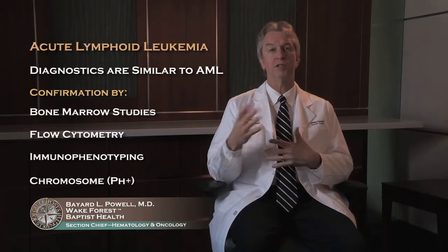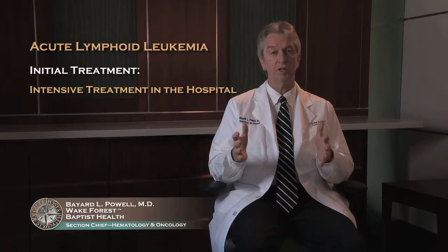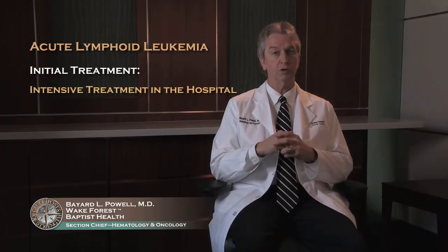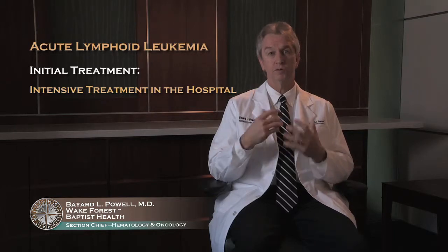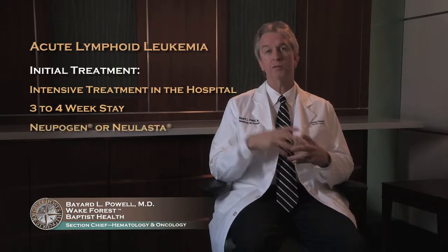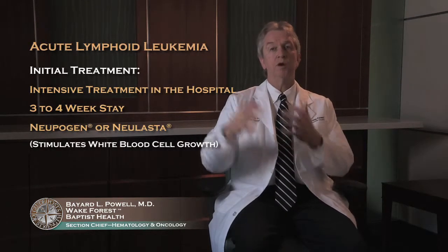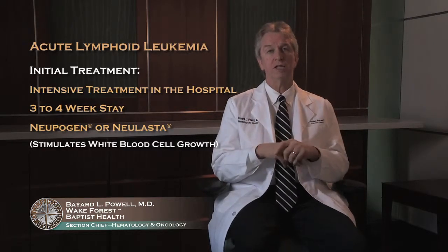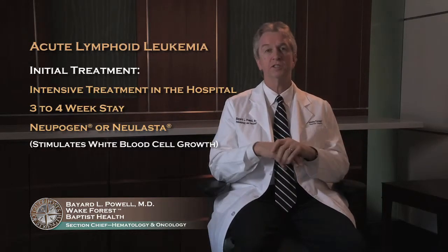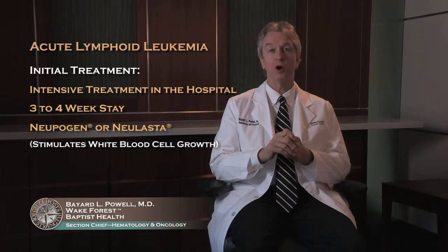It's very important to confirm the Philadelphia chromosome because we have different treatment for that group. The approach through the initial treatment tries to wipe out the leukemia with an intensive treatment in the hospital, usually somewhat shorter than acute myeloid leukemia — people are frequently in for three or four weeks. You may receive something called neupogen or neulasta that stimulates your white cells to come back. That's a safe drug in ALL because we're worried about lymphocytes, and neupogen or neulasta stimulates the myeloid cell line, helping you recover quicker, clear infections, get off antibiotics, and go home a little quicker.